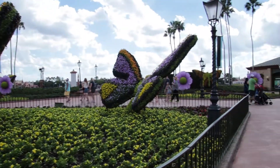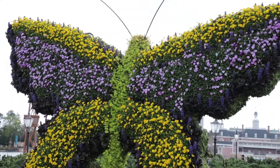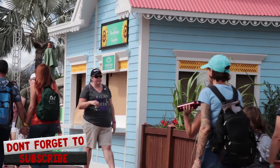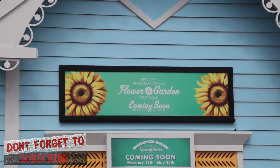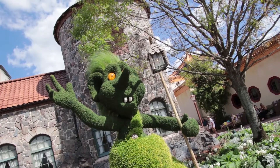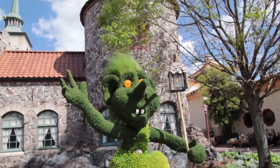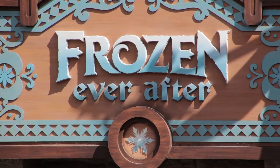Look at all these butterflies at the entrance of World Showcase! As we continue, back where they belong here in Norway — Arendelle, right in front of the Royal Summer House. Does this look like a happy gnome, a sad gnome, or maybe a scared gnome? I think he looks like a homeless gnome, as they've taken his home and turned it into Frozen Ever After.